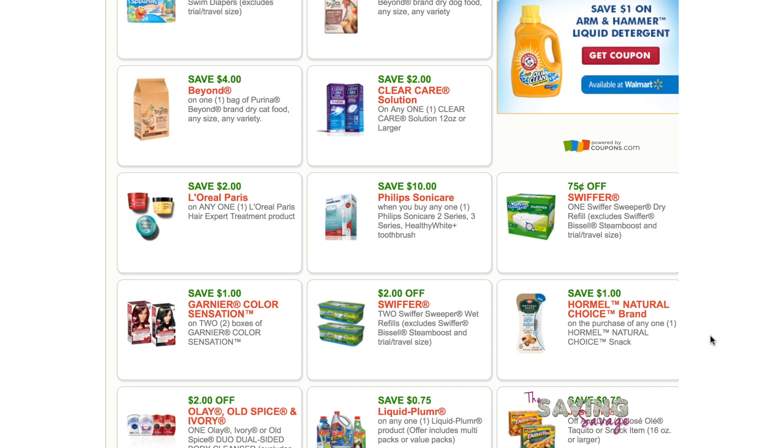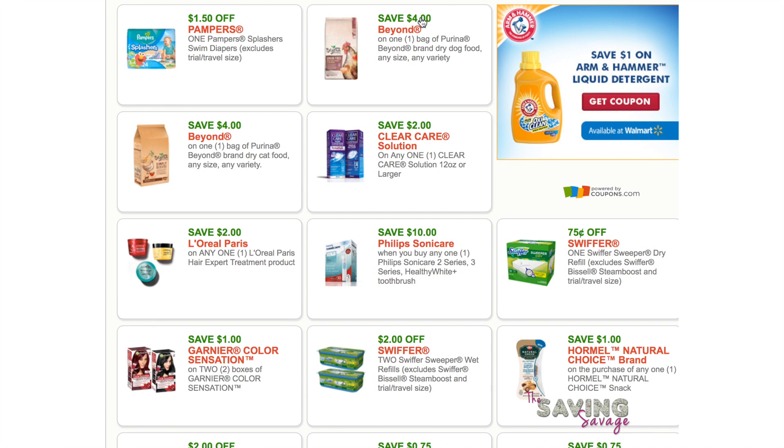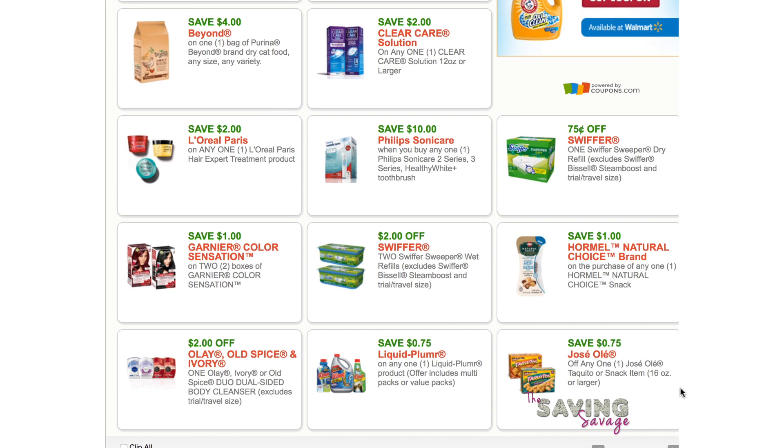We've got Beyond dog food and Beyond cat food — those are really good coupons. The L'Oreal hair treatments coupon is good too. There is going to be a deal on Swiffers at Target. Here's the Olay coupon in case you don't get it in your insert.